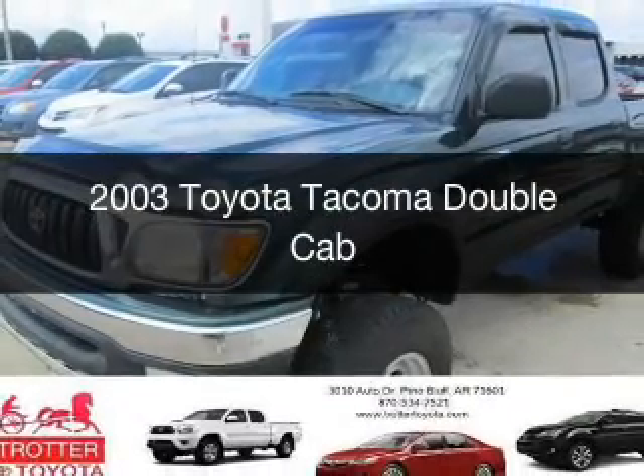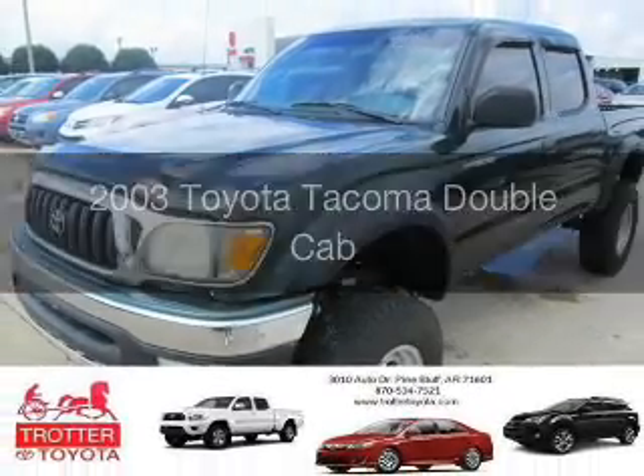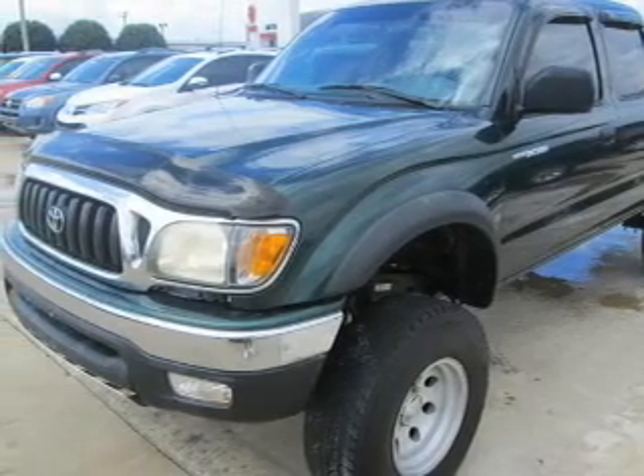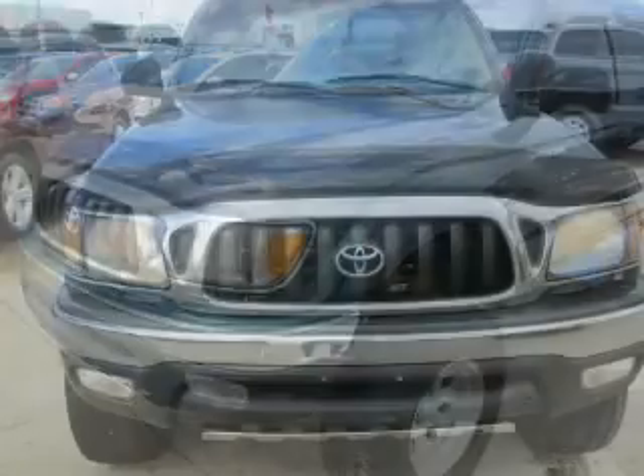This is a used 2003 Toyota Tacoma, powered by four-wheel drive, six-cylinder engine, and a four-speed automatic transmission.